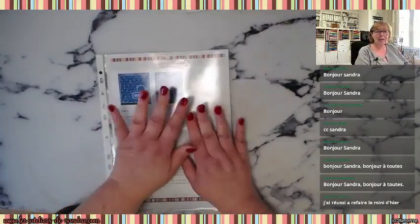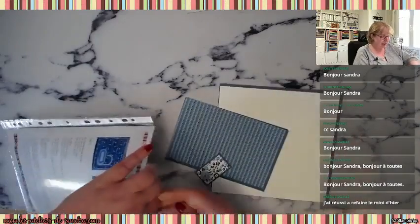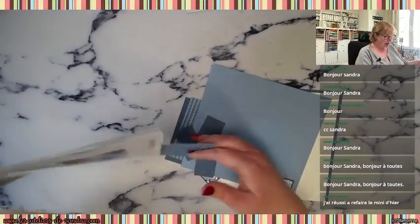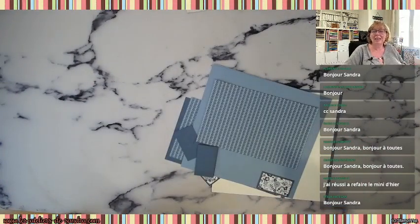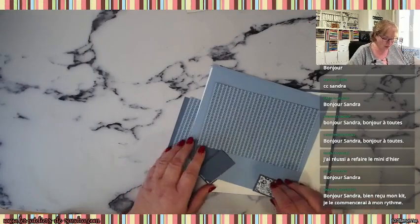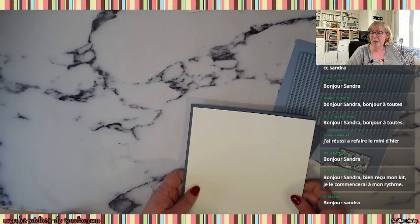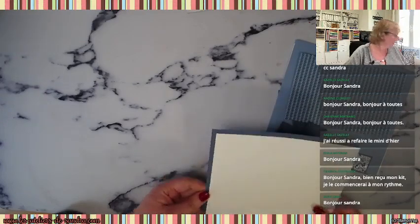Aujourd'hui on commence la page numéro 2. Tout est prêt, tout est découpé, ce qui va nous permettre d'avancer. Bien entendu, si vous avez acheté mon kit, vous avez exactement les mêmes dimensions que moi. Je vais donner les dimensions à l'oral. Ce tutoriel papier, je suis désolée, je ne le donne qu'aux clientes qui ont acheté mon kit. Prends ton temps Chantal, il ne faut pas se stresser ni aller trop vite, pour être totalement satisfaite de son travail.